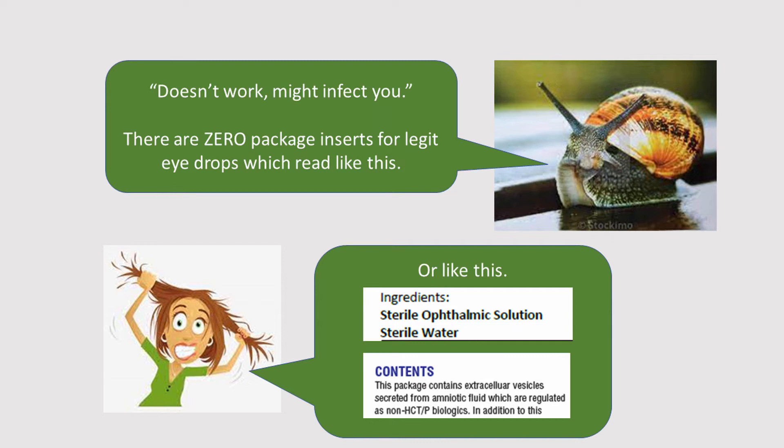And I have to point out the ingredient list. If you watch the videos on-label, off-label, no-label, you'll get quite a tour through package inserts and ingredient lists. But our placenta eye drop manufacturer tells us that the ingredients are a mysterious sterile ophthalmic solution and sterile water. Our amniotic fluid BED manufacturer tells us that this product contains extracellular vesicles secreted from amniotic fluid — while they're not secreted from the amniotic fluid, they're floating in it. And we know nothing else about what's in that bottle, except no preservatives — we do know that for both products.